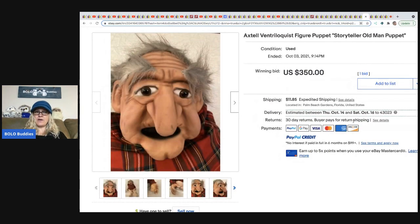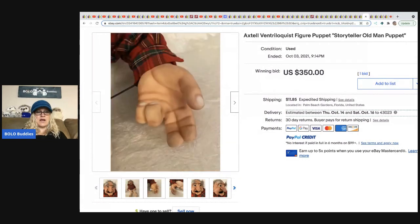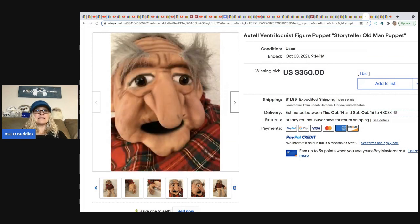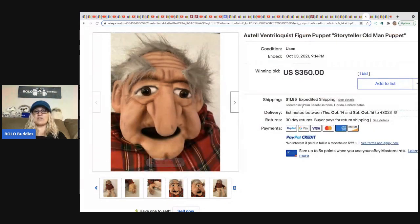Also from Donatella Botolino: an Axtell (A-X-T-E-L-L) ventriloquist figure puppet — an old man, very detailed and amazing. These are big money — definitely pick them up if you see them. This one sold for $350, but she's having a problem getting payment from an international buyer. The buyer is complaining about global shipping fees and taxes. The buyer has zero feedback so it may be relisted. She just sold another one on eBay, so look for that in next month's video.